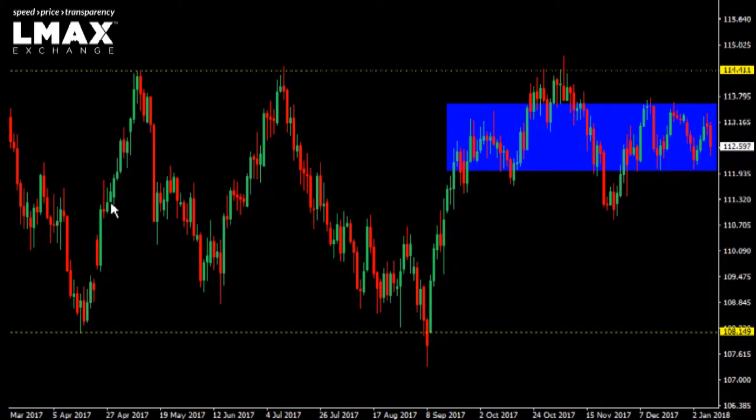The expectation, until proven otherwise, is that the range trade will continue. And considering that we did test the range high back in November, the next move is towards the range low.